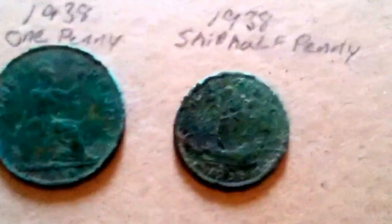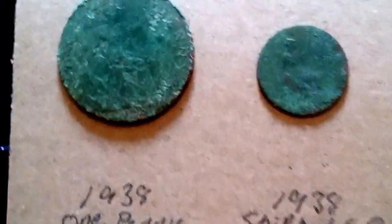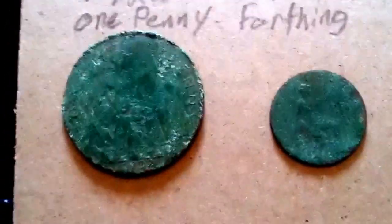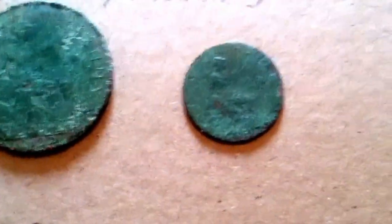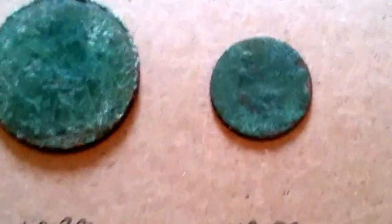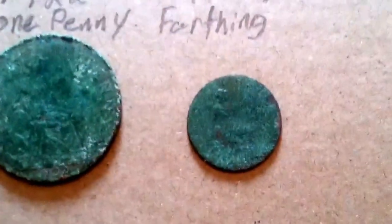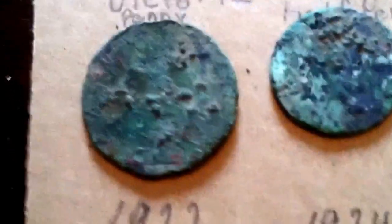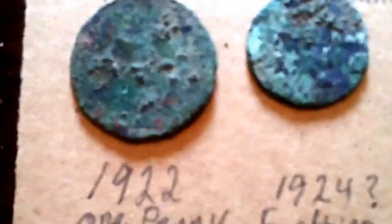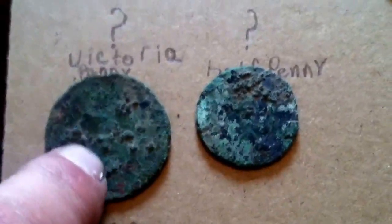1938 one penny. 1938 ship half penny — I love those. 1922 one cent, one penny. And I think it's a 1924 farthing — I can't really tell the date, it's right there, it's really tiny. I'm going to have to get the magnifying glass out. And then these two I couldn't get any dates off of; Dave may very well know. That was a Victorian penny and a half penny.